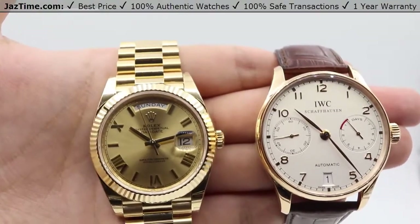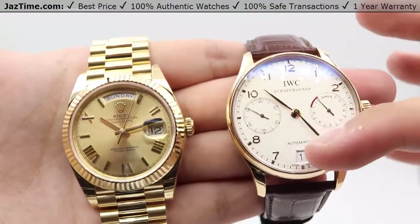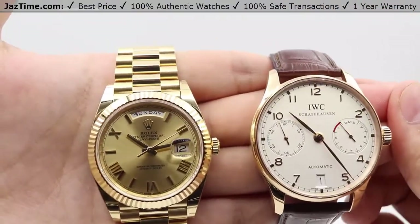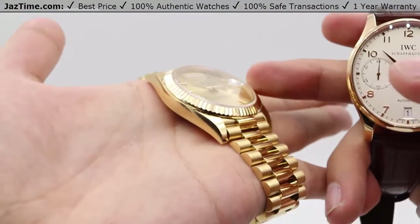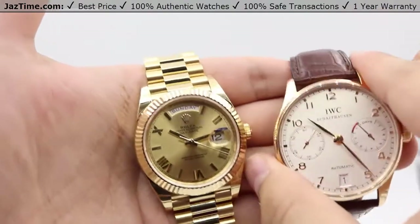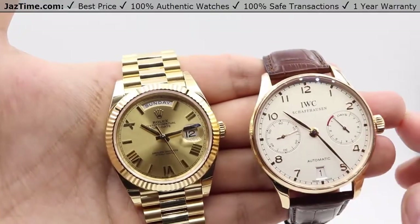So not too many configurations for either dial. Both watches do have the date, of course with different apertures — one at the six o'clock position for IWC, whereas the Day-Date has it at the three o'clock position. The Day-Date also has a Cyclops lens on top of the sapphire crystal for magnification and easier viewing of the date. And as the name states, it also has the day at the 12 o'clock position, whereas the IWC only has the date.